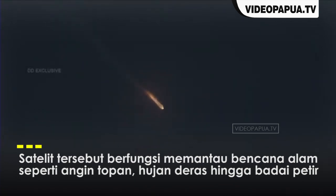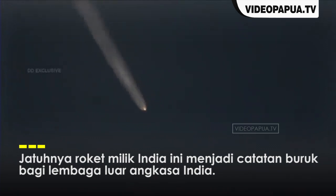GSLV F-10 is travelling eastward after liftoff from the Sriharikota launch site. The two TTC stations at Sriharikota will provide real-time telemetry data.